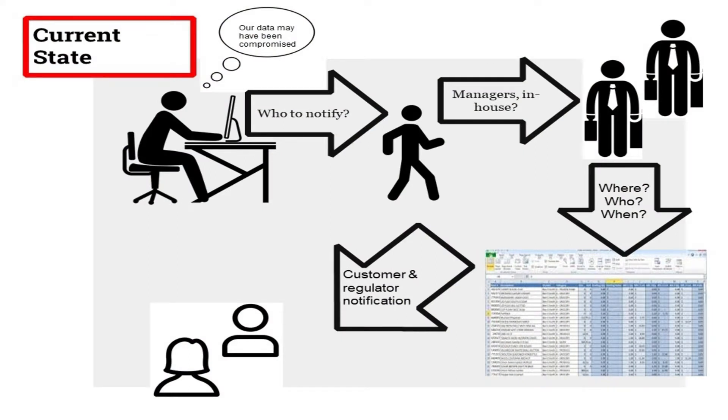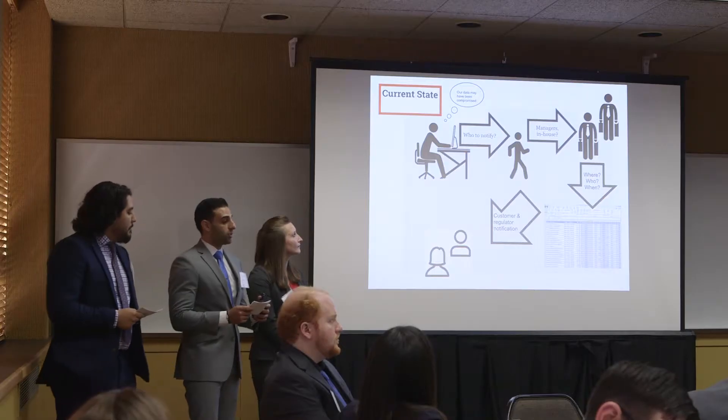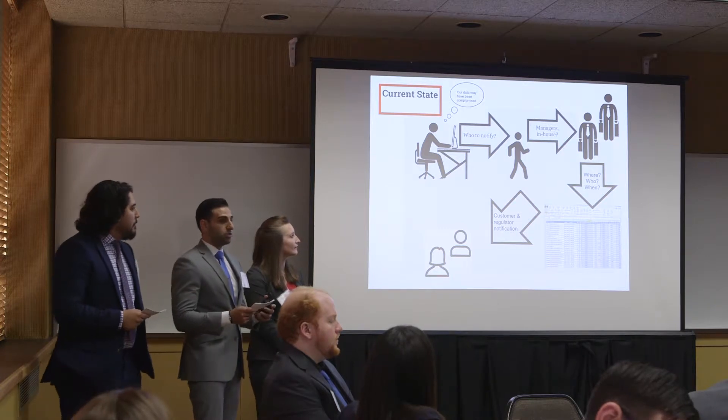In hopes of better understanding response programs, we researched how businesses currently process potential breaches, such as intercepted emails. We found out that the process was unstandardized and notification obligations were often answered by outside counsel.